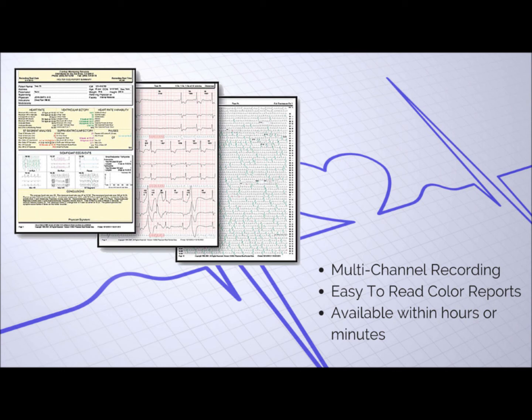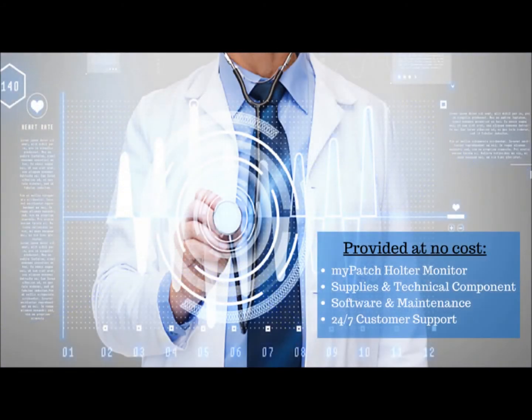Cardiac Monitoring Service provides the MyPatch Holter Monitor, supplies and equipment, software and maintenance all at no cost to your practice. You will be able to increase revenue without incurring any costs.